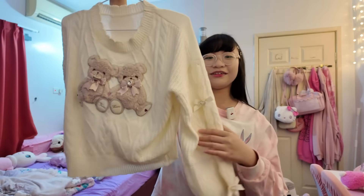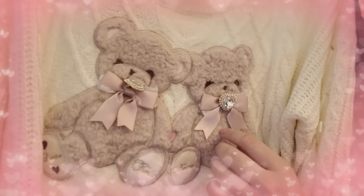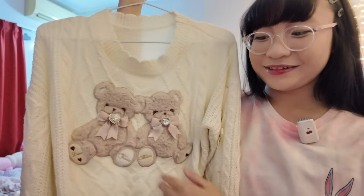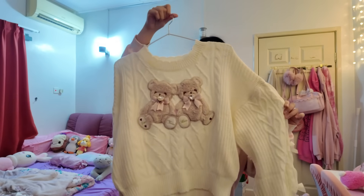Next I got this sweater. Look, there are cute teddy bears here and they're very fluffy. There are ribbons here as well and we have more ribbons on the sleeves. It's very cute.